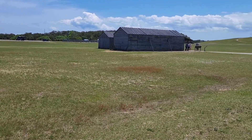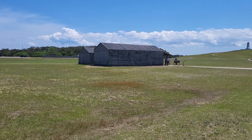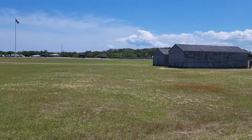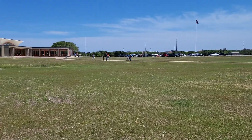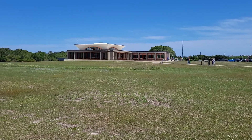They have hangars here reenacting what those planes were protected by, because it was very windy and very sandy here back in 1903. Wright Brothers National Memorial.